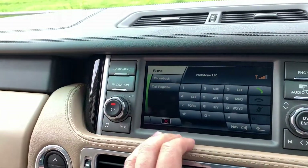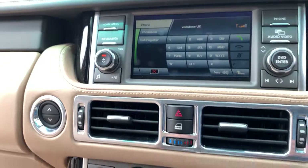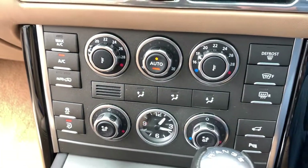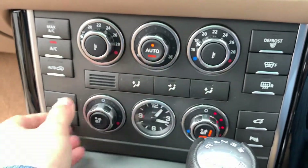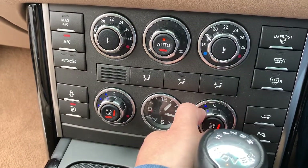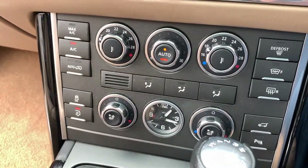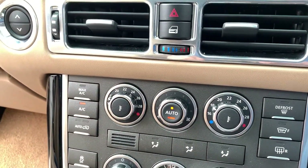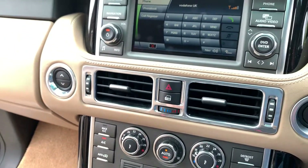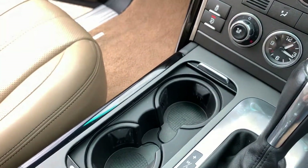The car has Bluetooth hands-free connected to my phone. The heated and cooled front seats are controlled from down here — heated seats on one setting, cooled seats on another — a great feature both in summer and in winter. There are also a couple of cup holders just underneath there.